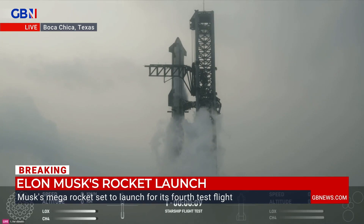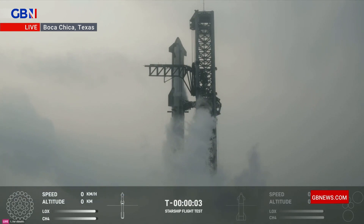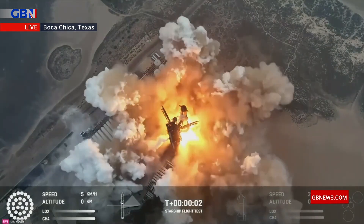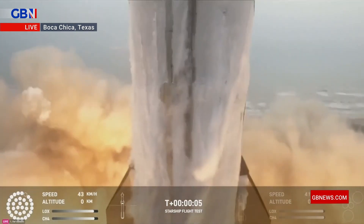Ten. Nine. Eight. Seven. Six. Five. Four. Three. We have liftoff.